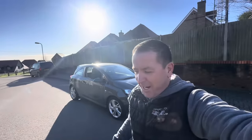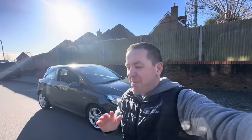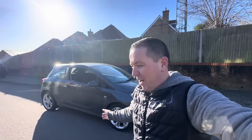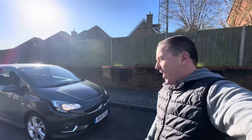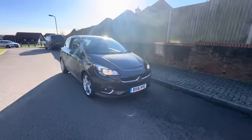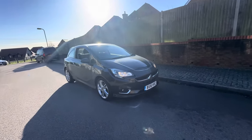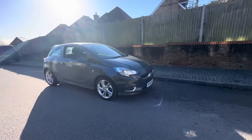Welcome back to the channel and a new video. I'm starting this video and it may end up leading nowhere, but I need to start recording these videos otherwise there's no start to them. Here's a little 2016 Vauxhall Corsa SRI — looks beautiful, a bit of interference there from the LEDs.